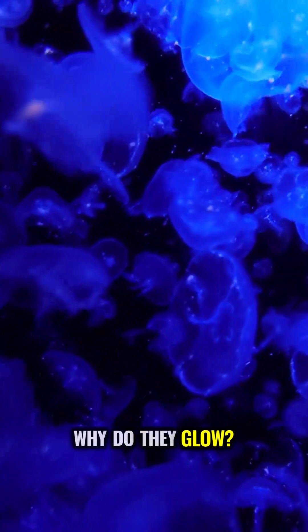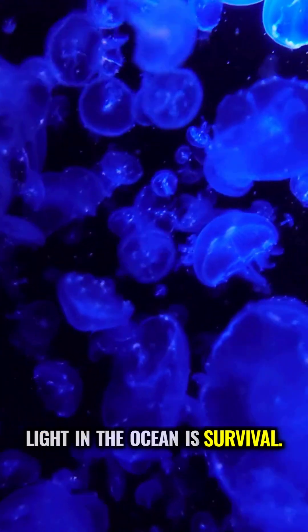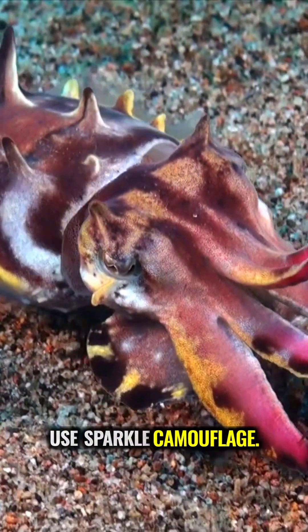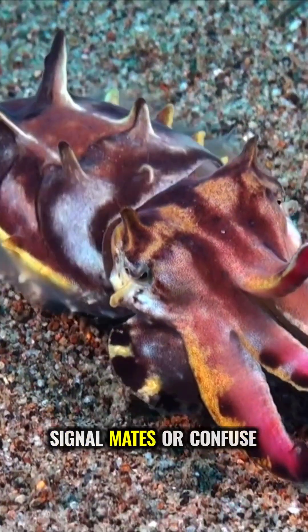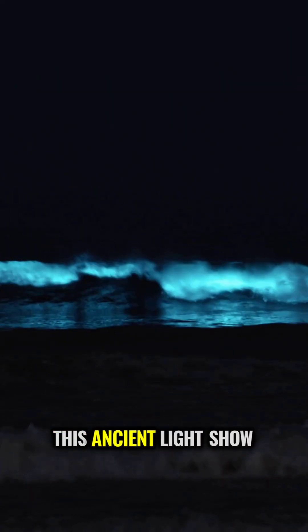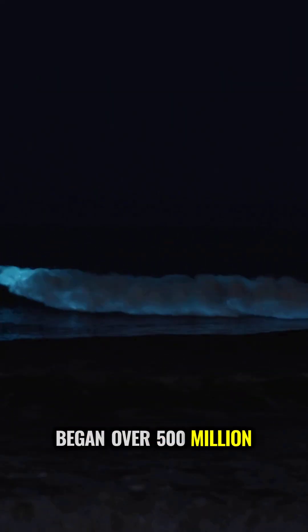Why do they glow? Light in the ocean is survival. Jellyfish flash to scare off predators. Squid use sparkle camouflage. Some deep sea species signal mates or confuse enemies. There are even bacteria that help fish lure a meal. This ancient light show began over 500 million years ago and is a key part of ocean life cycles.